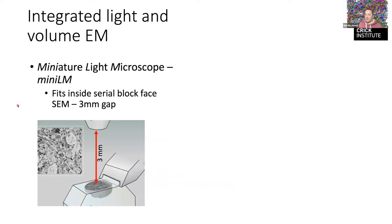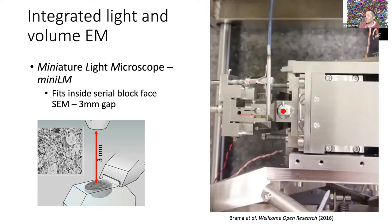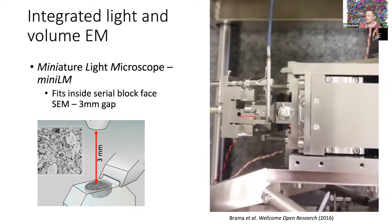We built an integrated light and volume EM system. In the serial block face SEM, the gap between the sample and the detector is about three millimeters — quite small. We've managed to build something we called the Miniature Light Microscope — a very catchy name. It fits inside the microscope: this is the inside of the instrument, the sample is here, and this is the diamond knife that moves across the block to cleave away thin layers.